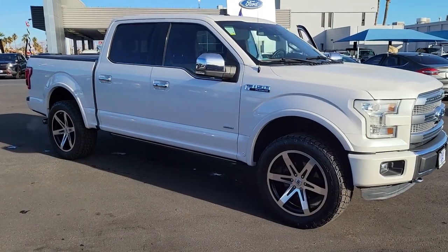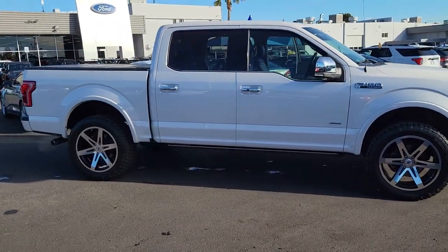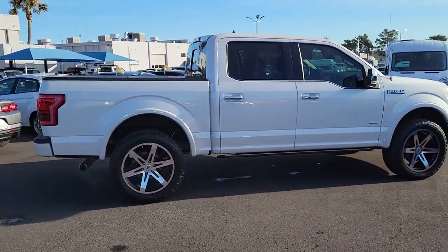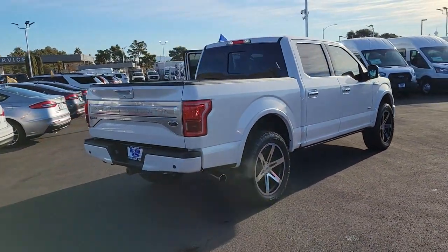Picture yourself in the 2015 Ford F-150. With less than 50,000 miles on the odometer, this vehicle stands out from the rest. This rugged F-150 is ready for work, off-roading, or a little R&R.